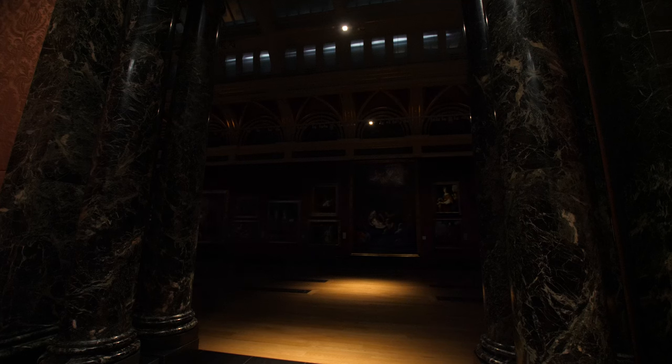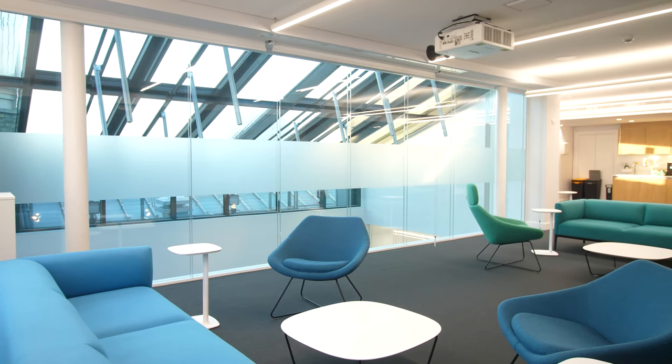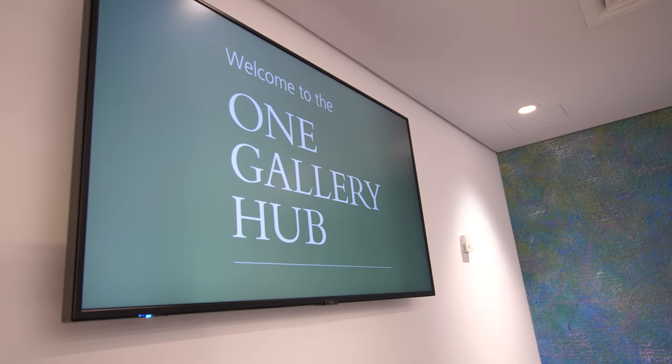My name is Paul Gray and I'm the Chief Operating Officer here at the National Gallery. We had two projects here: the restoration of this magnificent Room 32, and the creation of our new office facility for staff, which is the One Gallery Accommodation Hub.